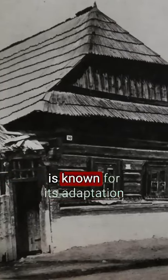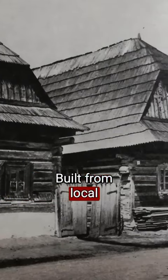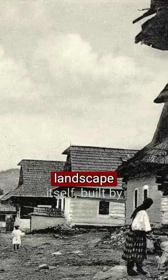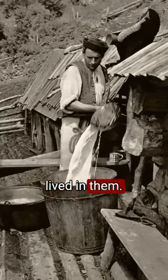Slovak folk architecture is known for its adaptation to the environment. Built from local materials like clay and wood, these structures weren't just shelters. They were a part of the landscape itself, built by the hands of people who lived in them.